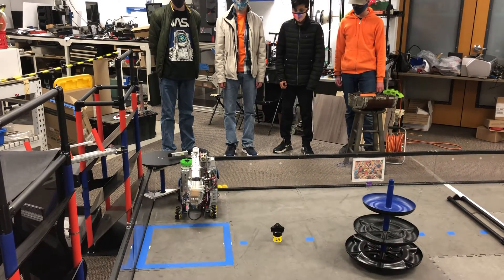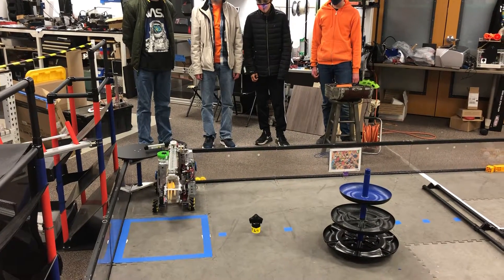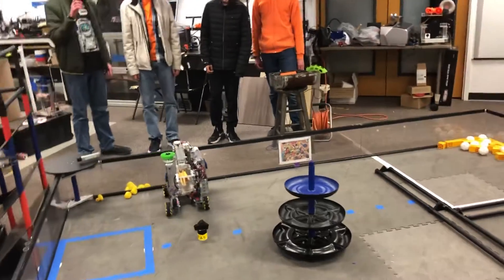The robot is now deploying our arm mechanisms so that it can immediately raise to the correct height to deliver it to the shared shipping hub.